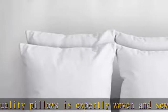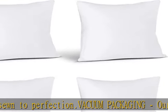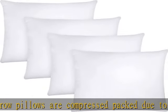Each expertly designed throw pillow measures 18 by 18 inches. The throw pillows are fabricated with quality yarns and filled with siliconized fibers to avoid a hollow or shallow appearance.